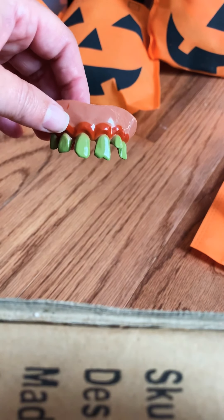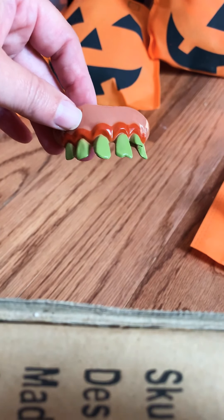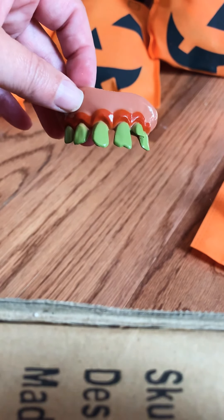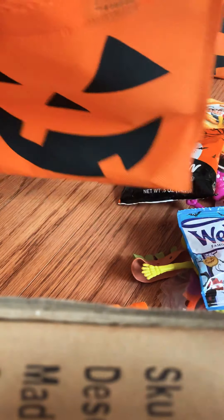Each kid also gets Billy Bob teeth — I forgot about these! These came from Dollar Tree in a pack of two, so they were two for a dollar, and there are six designs, so you can get different ones in different packages. I have 24 of these bags total.